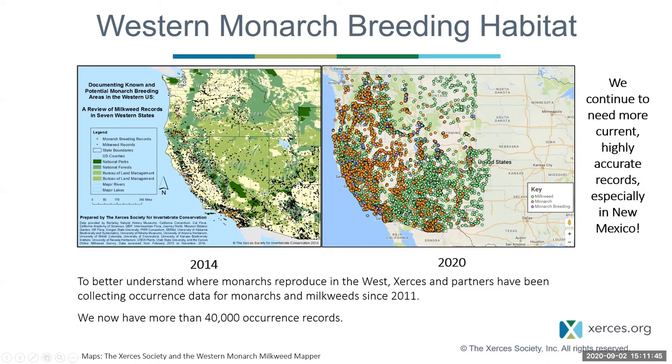These two maps show the increase in records amassed through the Western Monarch Milkweed Mappers. The map showing 2020 data has quite a bit of milkweed and monarch records for New Mexico and all over the west, compared to the 2014 data. Monarchs breed basically everywhere in the western United States and throughout the US and into southern Canada.